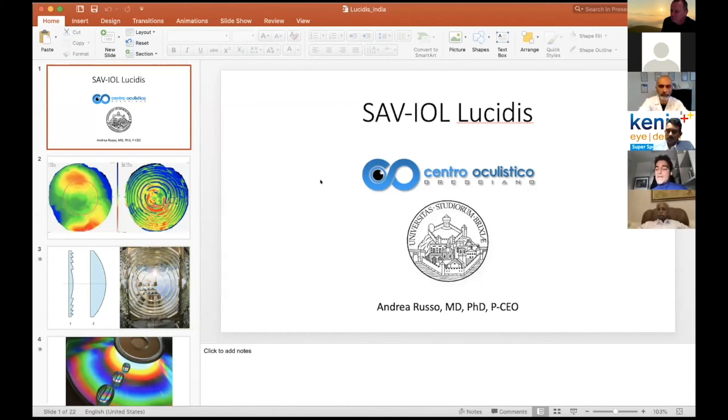You can sometimes offer complete spectacle independence, sometimes not, of course. But this is the way to go, in my opinion, with EDOF lenses. I agree completely, Dr. Russo. I have also stopped implanting diffractive lenses for a year now after embarking on Lucidis. The MTF function we noted was similar to a monofocal lens, so contrast sensitivity and nighttime vision are really good. This lens has definitely given us more than what was expected of it.